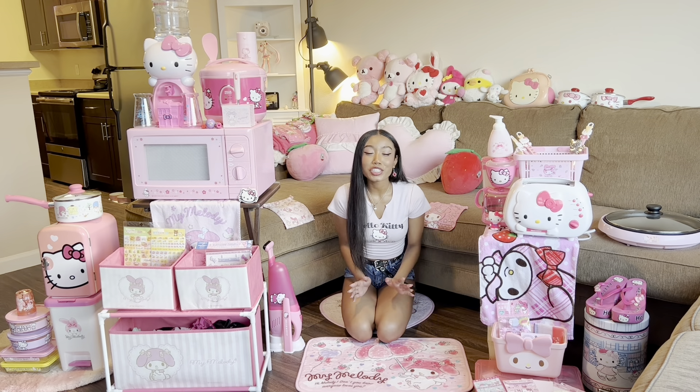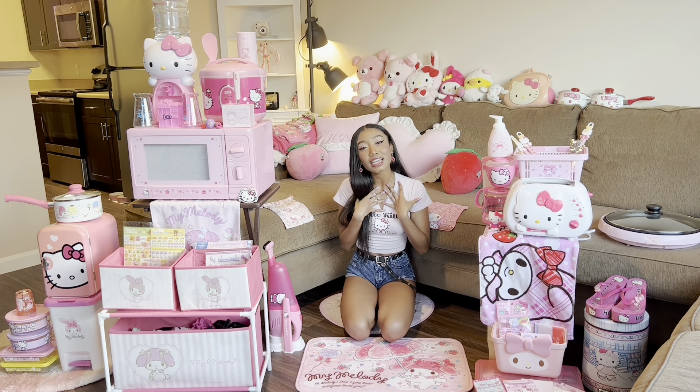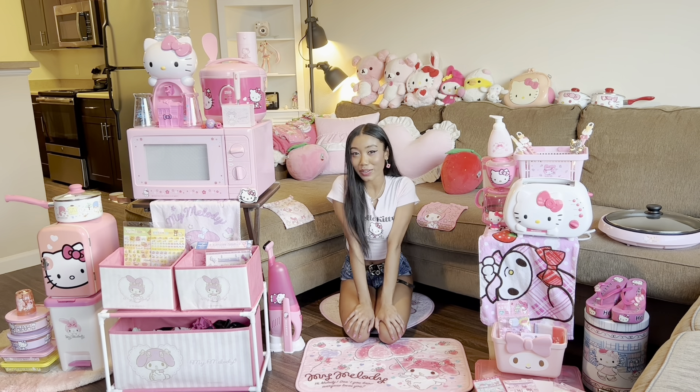Thank you guys so much for watching — I had a blast filming this video. I hope you loved it as much as I did. So like, share, subscribe, and I'll see you guys in the next video. Bye!